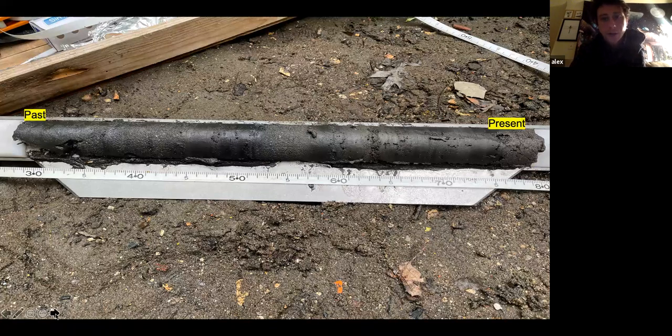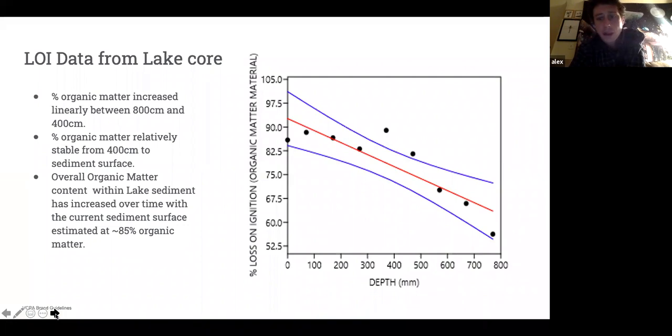Looking at the amount of organic matter in the cores — starting down near 800 units going up toward zero (the present), 800 being the past — we can see quite an increase in organic material over time. Our present-day top layer in the lake is hovering close to 90% organic material. This information would be useful for dredging and restoring the sediments in the future.